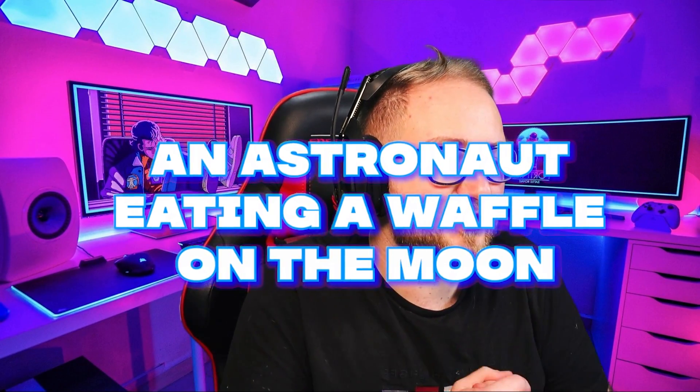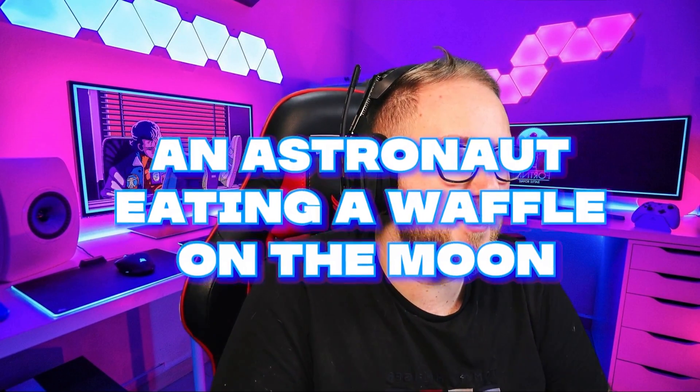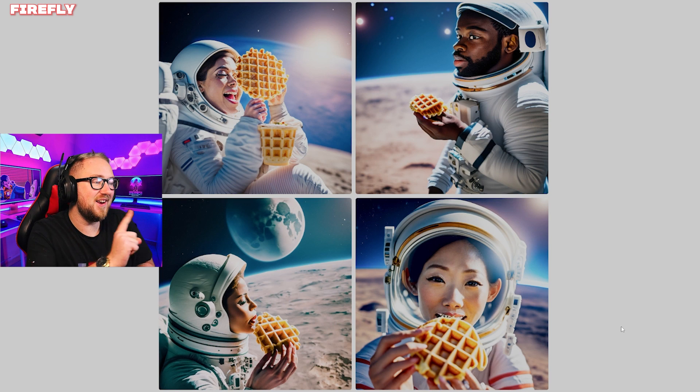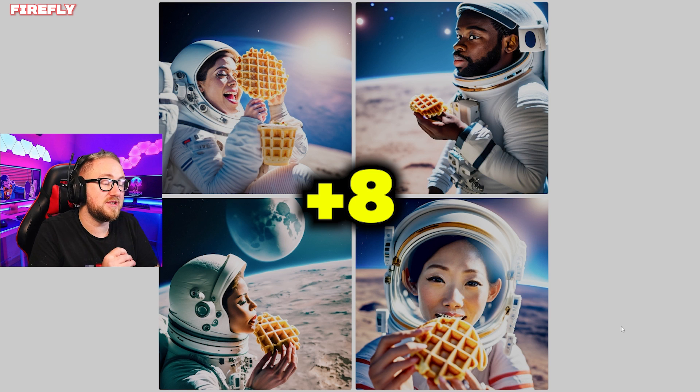Okay, so the prompt is an astronaut eating a waffle on the moon. Image one is pretty interesting and the quality does look good. I don't know what that waffle cup thing is on her arm. I kind of like the one in the top right. We're going to give it two points for every single one of these.